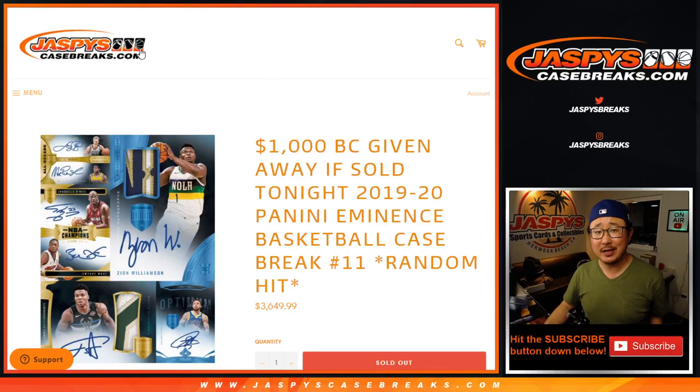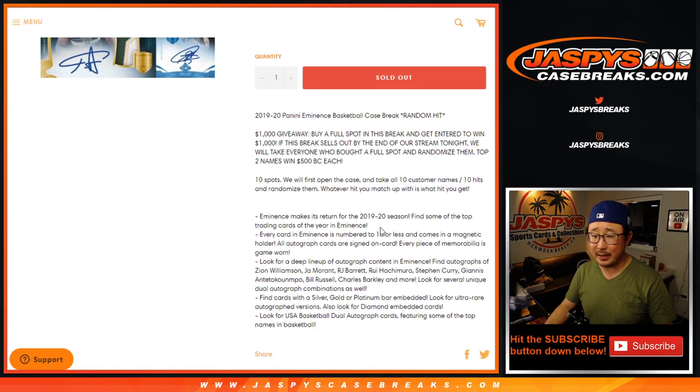Hi everyone, Joe for Jaspi's Casebreaks.com coming at you with 2019-2020 Panini Eminence Basketball. Random hit break number — I can't believe we've done 11 of these already, so I appreciate everybody getting into the action.